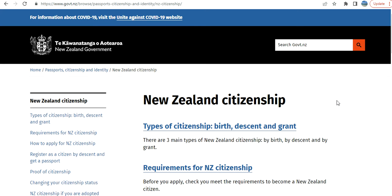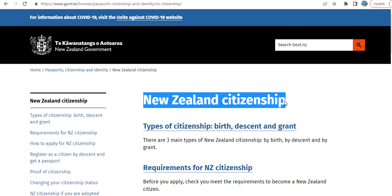Hi guys, welcome to my video. Today we are going to discuss how to check if you meet New Zealand citizenship requirements or not.